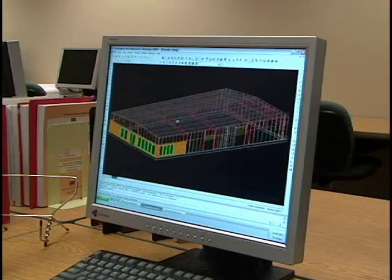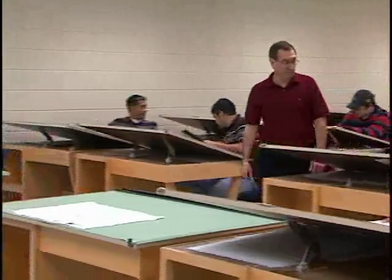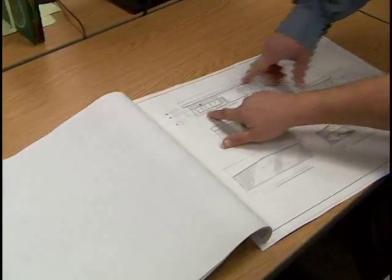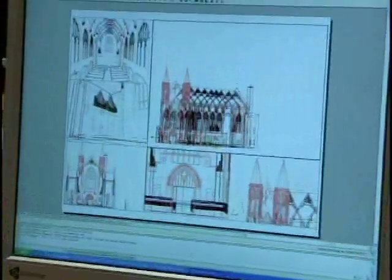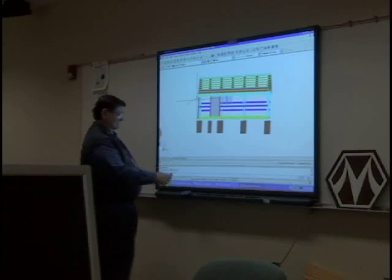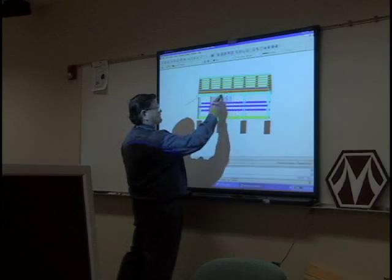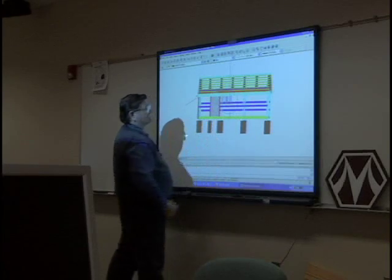Western Iowa Tech's program provides students with the essential drafting skills they need to produce architectural drawings. They learn how to transform a concept into a technical rendition. This process depends on the most sophisticated software. At Western Iowa Tech, we use AutoCAD, Design Data SDS-2, and Timberline Estimating. Our classroom equipment, which is constantly being updated, is second to none.